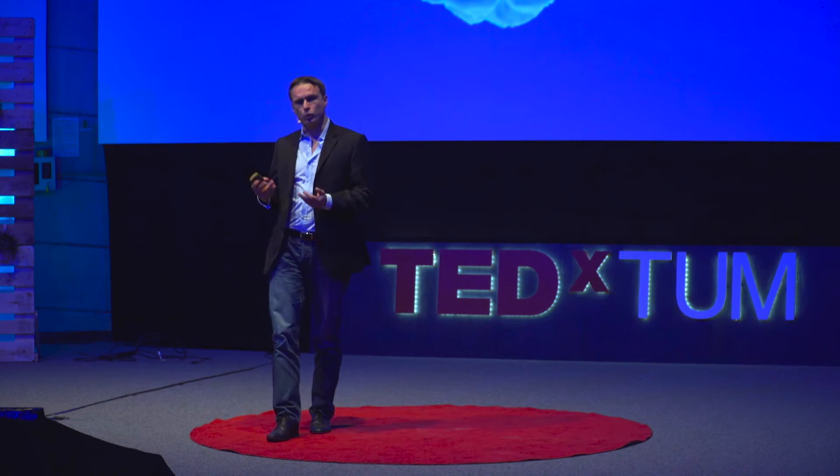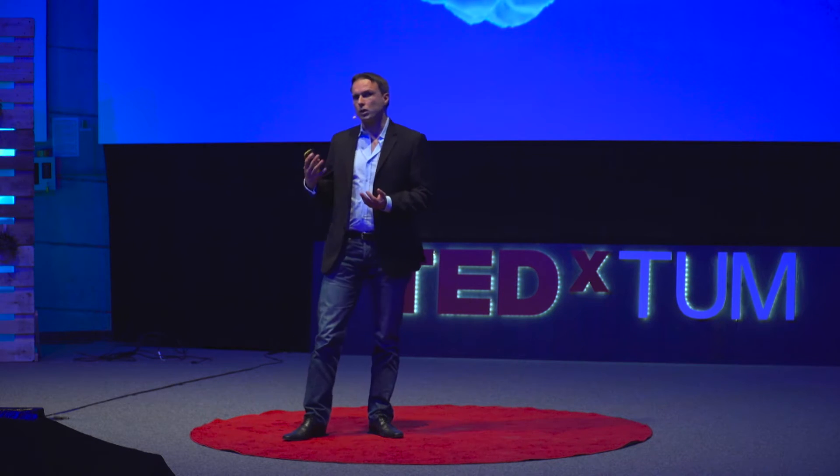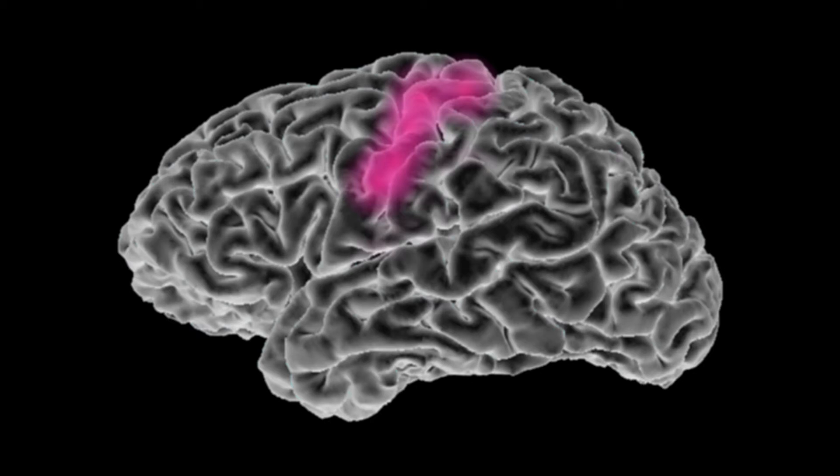When we operate on a brain, we roughly know where function is located. For instance, motor function is located in the so-called precentral gyrus, for movement of your body. This is the understanding of language. This is Broca's area for language production mainly. Social behavior, arithmetic processing — the ability to calculate — and memory.